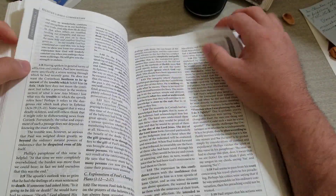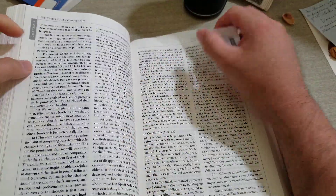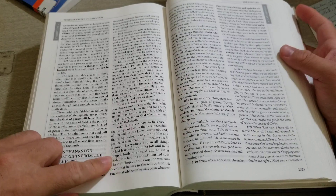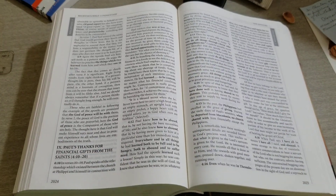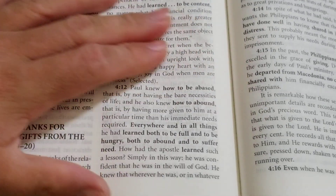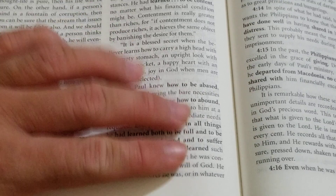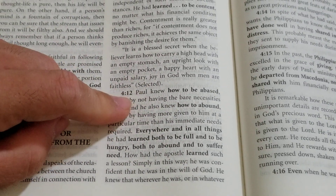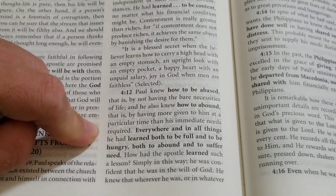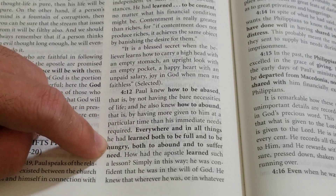I wanted to go to Philippians, where I was studying today, to show how easy it is to understand. I'm in Philippians 4:12, on contentment. This is what it says: 'Paul knew how to be abased — that is, by not having the bare necessities of life — or be content. He also knew how to abound — that is, by having more given to him at a particular time than his immediate needs required. Everywhere and in all things, he had learned both to be full and to be hungry, both to abound and to suffer need.'